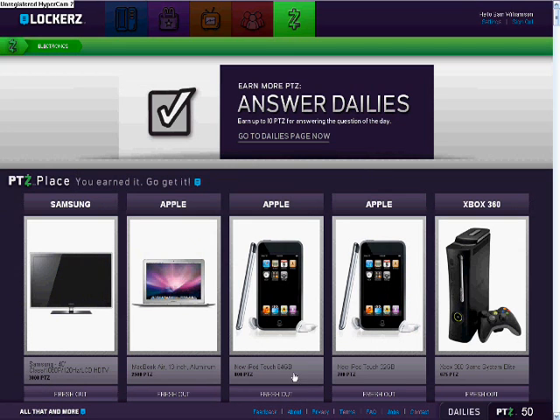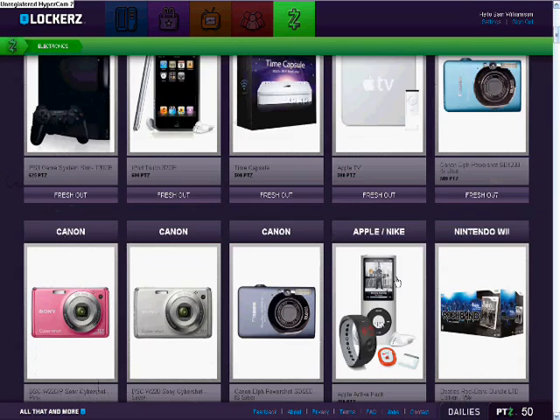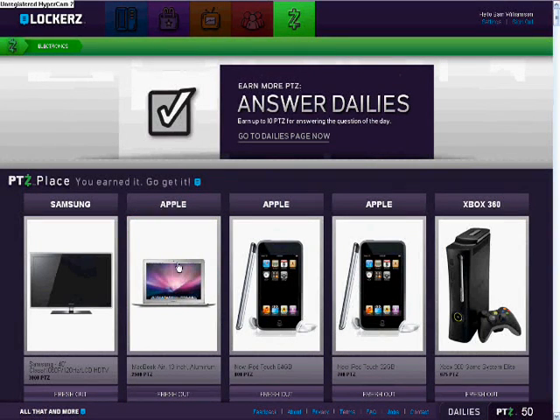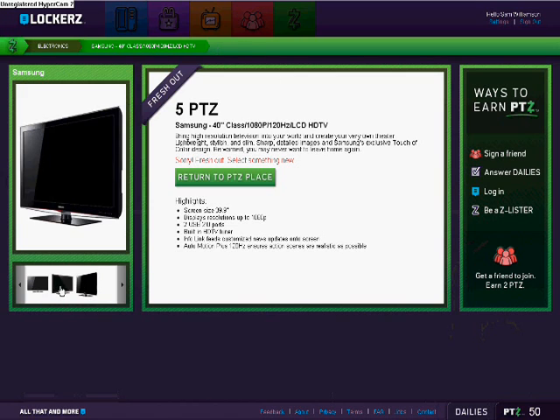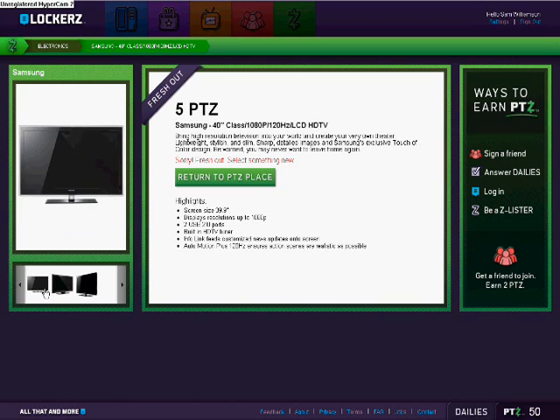Right now all the prices show up the same as they normally would. But once you click on it — here I'll click on the Samsung TV — the price jumps down to only five points. So you can buy the product for five points. As you can see, it's out of stock right now, but on October 15th I'm going to be getting the TV and probably the MacBook also.